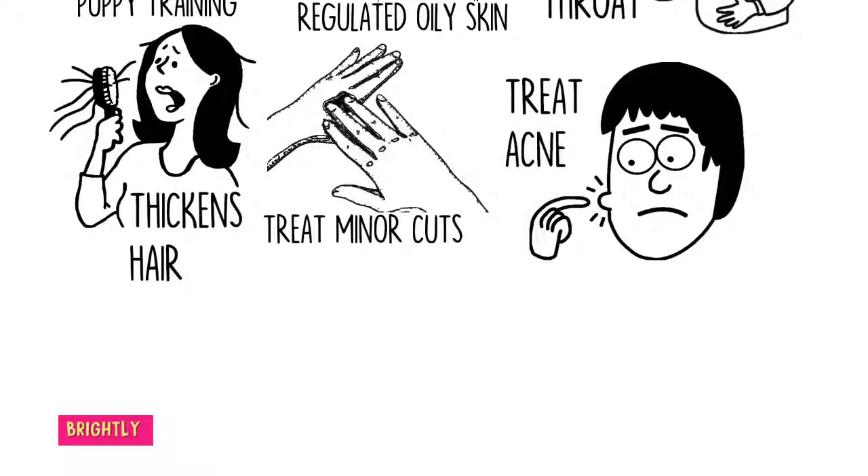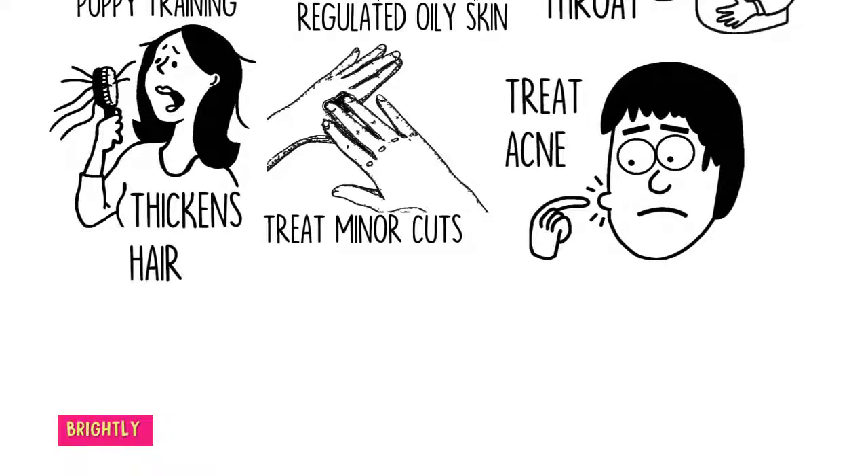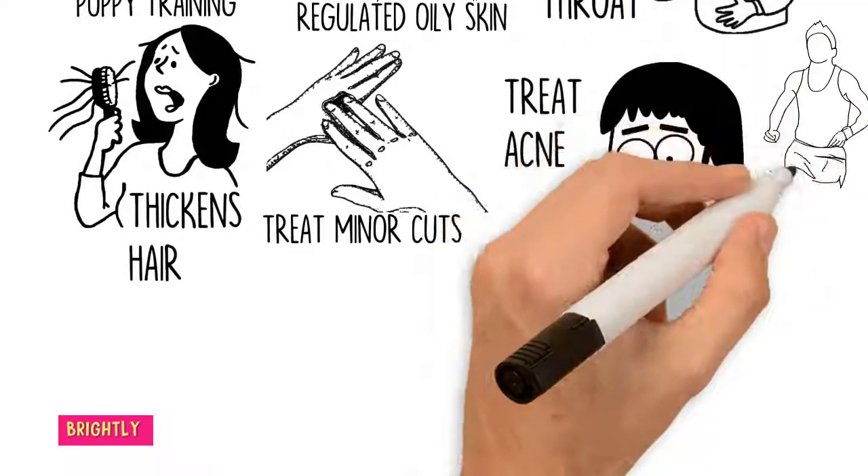Treats acne: Got acne? Clove oil can help. It has antibacterial and antiseptic properties that disinfect acne-prone skin and fight off acne-causing bacteria. For an overnight acne face mask, make a facial mask by combining 5 drops of clove oil and one-quarter cup of aloe vera gel. Apply this gel all over your face overnight to combat acne.